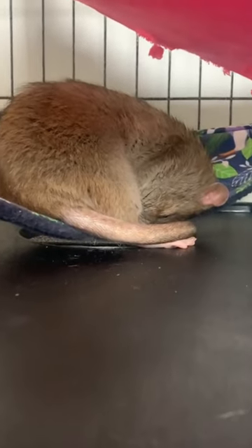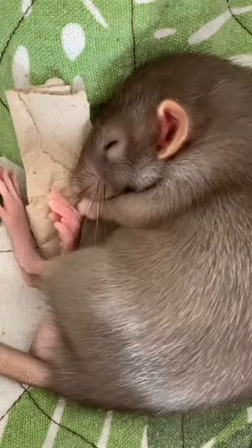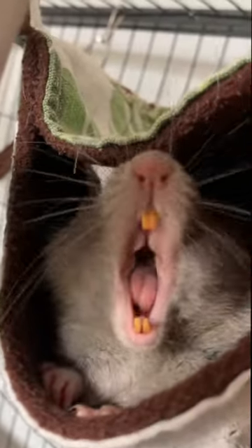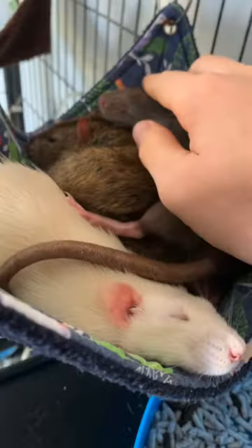Welcome to today's video, where we'll be discussing some important information every rat owner needs to know. Rats make wonderful pets, and it's essential for their health and happiness that we as owners recognize the signs of illness and take the appropriate steps to treat and prevent it.